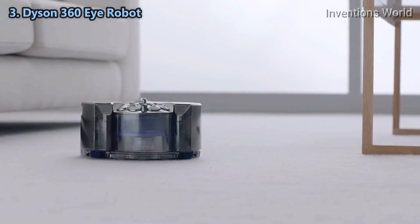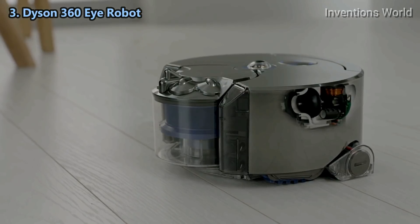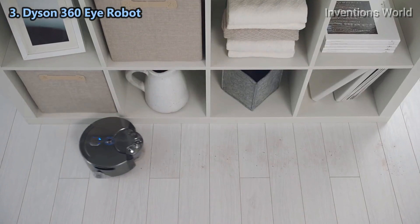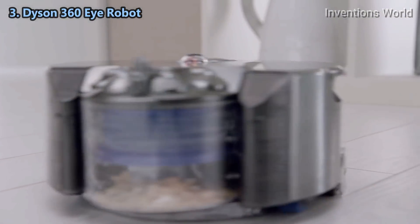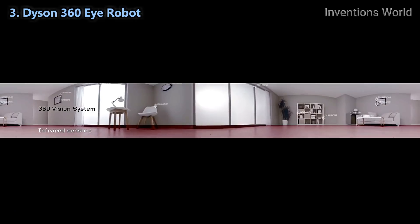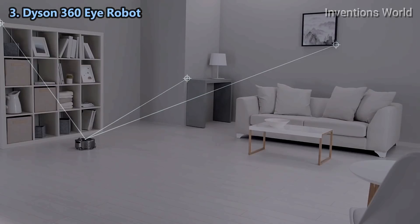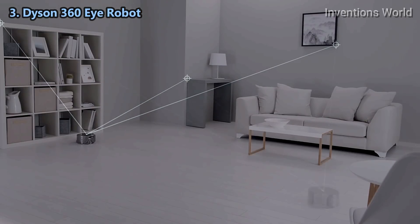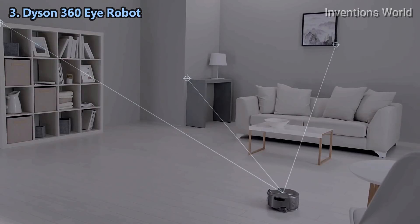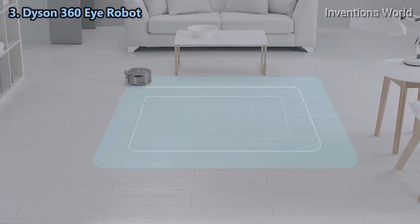The Dyson 360i robot is powered by the high-speed Dyson digital motor. It's small and light, yet delivers higher suction than any other robot vacuum. A unique 360-degree vision system sees all the way around itself at once, selecting reference points to track and triangulate its position so it knows where it is, where it's been, and where it is yet to clean.